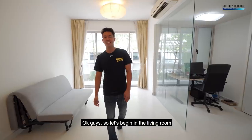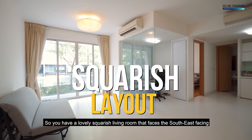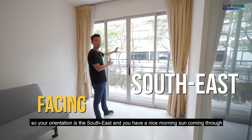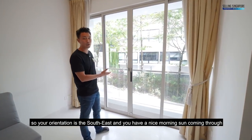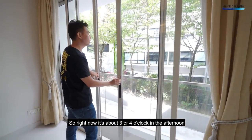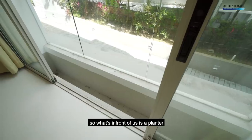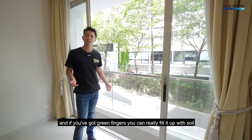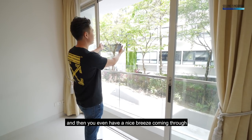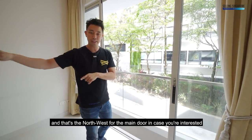Let's begin in the living room. You have a lovely squarish living room that faces the southeast. Your orientation is southeast and you get a nice morning sun coming through. Right now it's about 3 or 4 o'clock in the afternoon and you can see there's lovely shade. In front of us is a planter — if you've got green fingers you can fill it up with soil and greens. There's a nice breeze coming through, and the main door faces northwest.